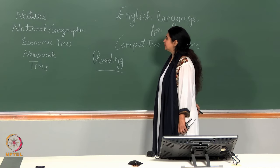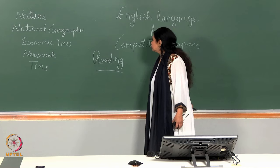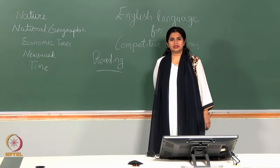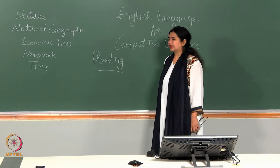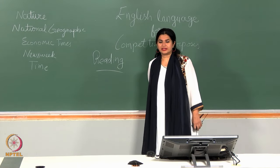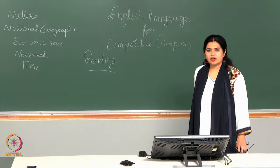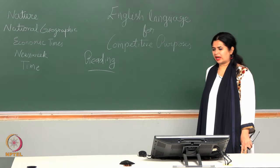Writings from these papers and magazines — Nature, National Geographic, Economic Times, Newsweek, Business India, Time magazine, even New York Times — all these, at least many of these, are freely available on the net. This would help improve your reading comprehension abilities and also develop your vocabulary and of course grammar.